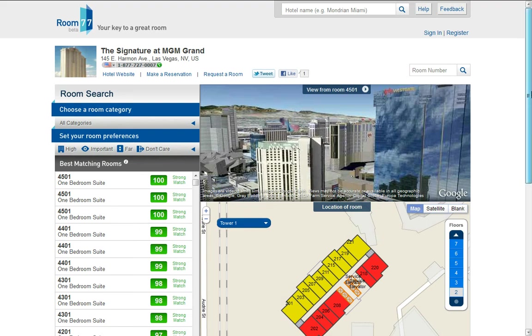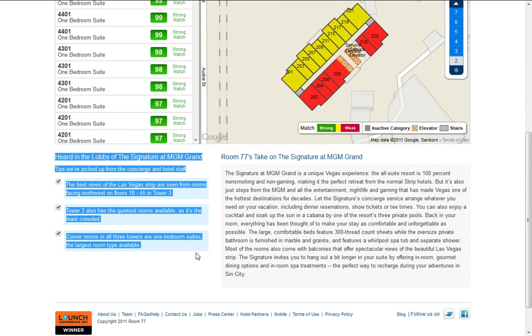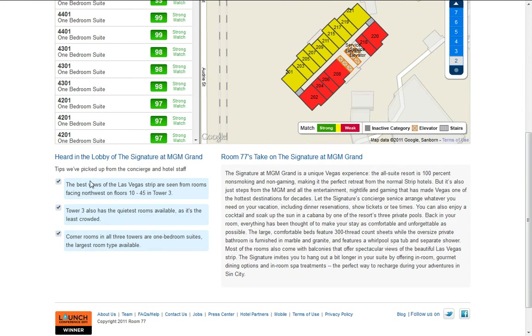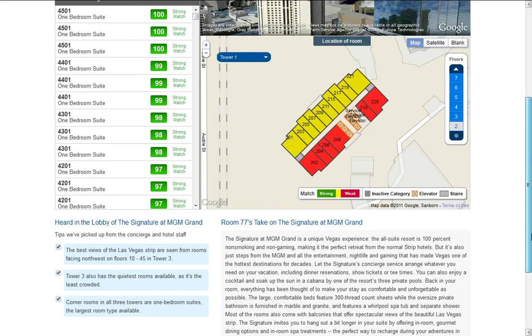Here is the Signature at MGM Grand. Let me show you another feature — you can type a hotel, enter feedback, and also enter the room number. Here are some tips and a description of the hotel. The best views of the Las Vegas strip are floors 10 to 45 in Tower 3. Tower 3 has the quietest rooms, and corner rooms in all three towers are one of the room suites.